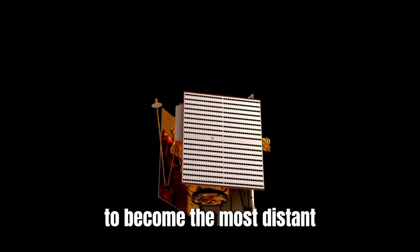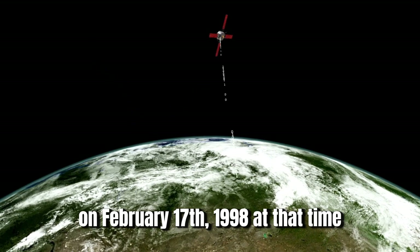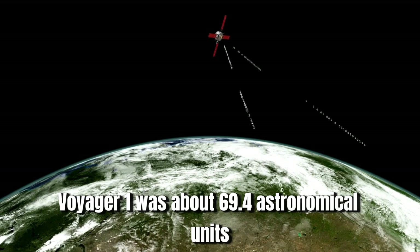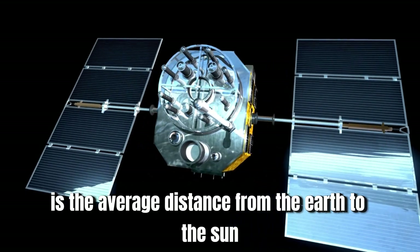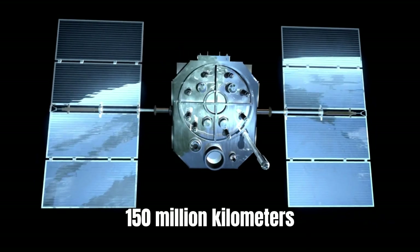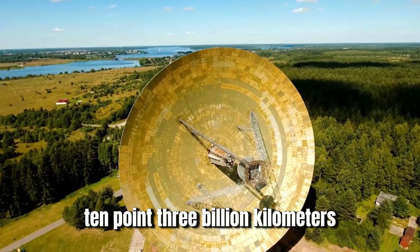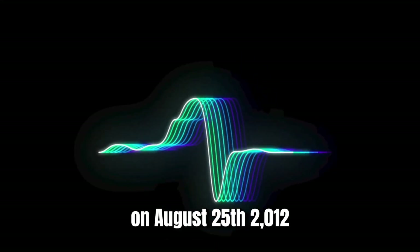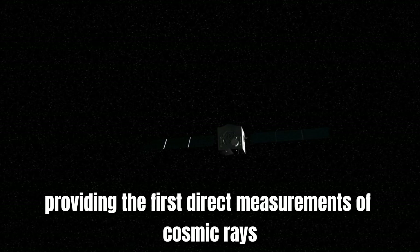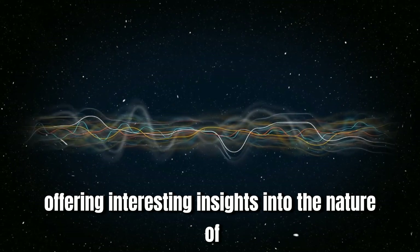Voyager 1 surpassed Pioneer 10 to become the most distant human-made object from the sun on February 17, 1998, at about 69.4 astronomical units — approximately 6.4 billion miles from the sun. Almost 15 years later, on August 25, 2012, it crossed the heliopause and entered interstellar space, providing the first direct measurements of cosmic rays, magnetic fields, and the density of the interstellar medium, offering insights into the nature of the space between the stars.